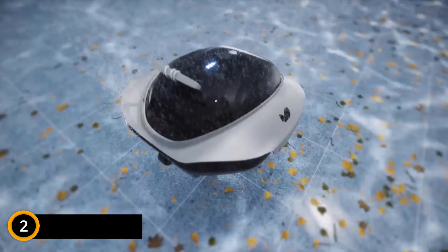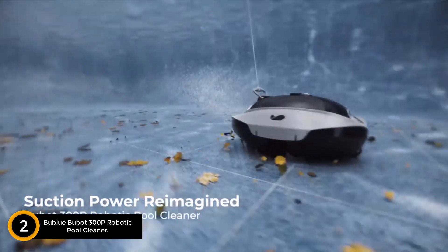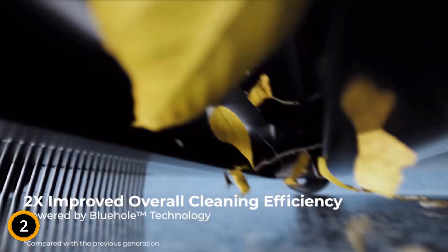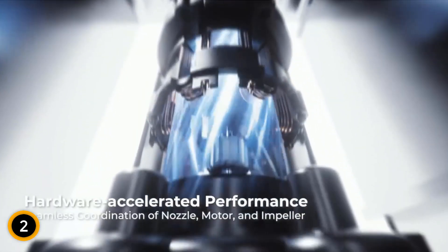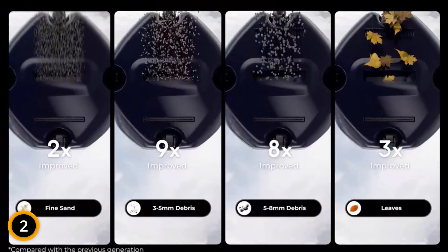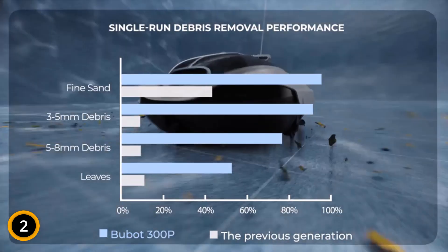At number 2: the Bublu Bubot 300P Robotic Pool Cleaner, a pinnacle of innovation in pool maintenance technology, specifically tailored for above-ground flat pools up to 850 square feet. This device features the revolutionary Bluehole Tech, delivering industry-leading suction power that significantly enhances cleaning efficiency — 2x the performance overall, with a 4x increase for leaves and a 7.5x improvement for 3mm to 8mm debris. The Bubot 300P is also equipped with Dirt Lock Tech 2.0, ensuring zero leakage and the ability to secure all forms of debris within seconds of lifting from water.